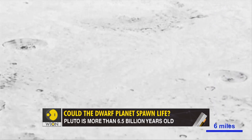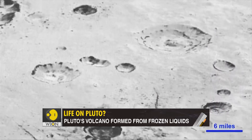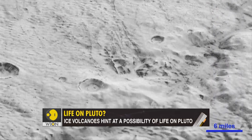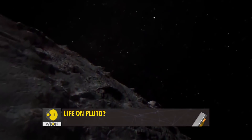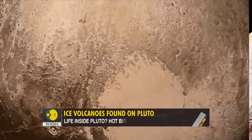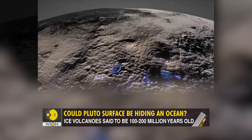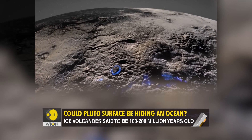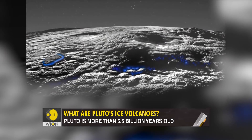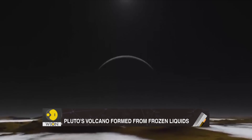Now this raises many questions. First, how is icy Pluto keeping a volcano brewing? The planet's average temperature is minus 232 degrees Celsius — too low for volcanic activity, unless our assumptions are wrong. Perhaps Pluto's core is warmer than we think. Second, we said the ice volcanoes were formed by frozen liquids. Does that mean Pluto once had oceans? What if those oceans are still flowing beneath the surface? Again, it's a possibility.